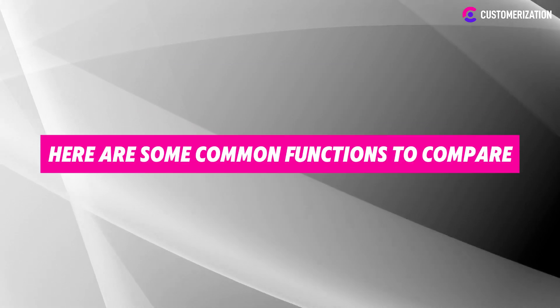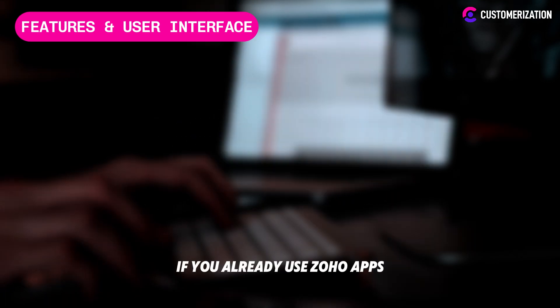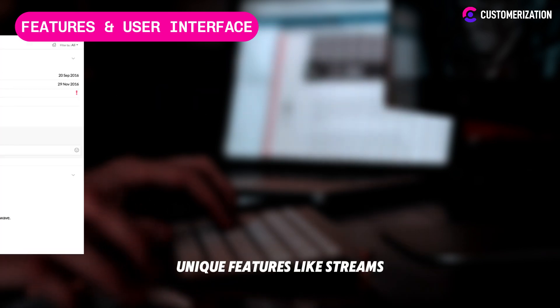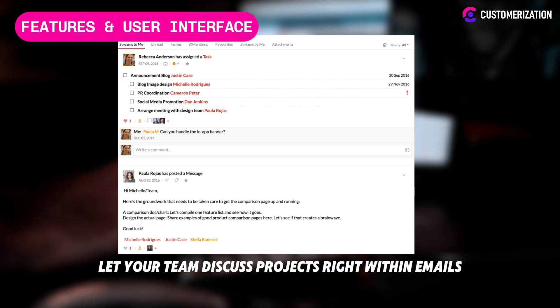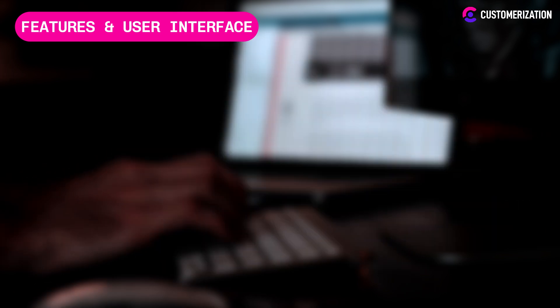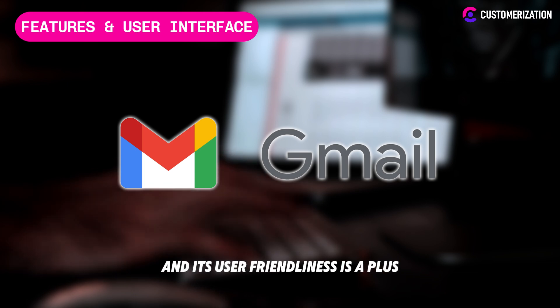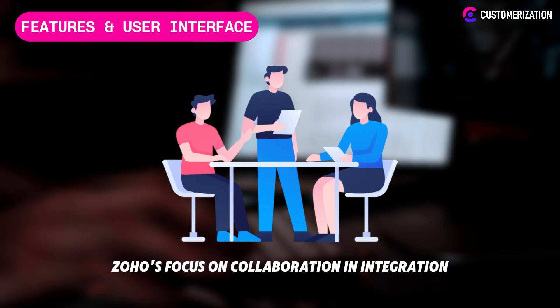Here are some common functions to compare. Zoho Mail is built with businesses in mind. If you already use Zoho apps, it's a no-brainer. Unique features like Streams let your team discuss projects right within emails, boosting productivity. Gmail is great for personal use and its user-friendliness is a plus, however for a growing business, Zoho's focus on collaboration and integration sets it apart.